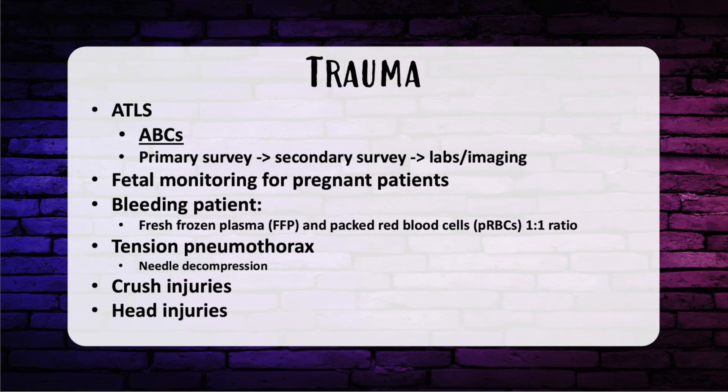Let's move on to trauma. ATLS starts with ABCs — airway, breathing, circulation. For a burn patient with singed nose hairs or facial burns, the first thing to do is secure the airway and intubate. After the primary survey is the secondary survey, then labs and pertinent imaging. Don't forget fetal monitoring for pregnant patients and RH status. For a bleeding patient, massive transfusion protocol is transfusing FFP and packed red blood cells at a 1-to-1 ratio and discontinuing IV crystalloids — no crystalloids.